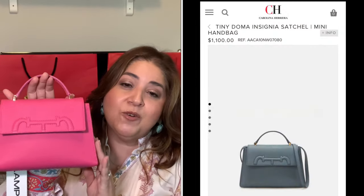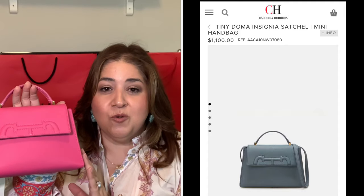It was nicely packaged with a receipt and return instructions, and wrapped beautifully inside. This is truly like a Hermès Mini Kelly dupe for a fraction of the cost of a Hermès Kelly. This is the Carolina Herrera Tiny Doma Insignia Satchel — a great alternative at a fraction of the price. It retails for $1,100, but on Lampu, being brand new with tags, it was listed for around $510. I had a first-time customer coupon code and ended up getting this handbag for about $490.